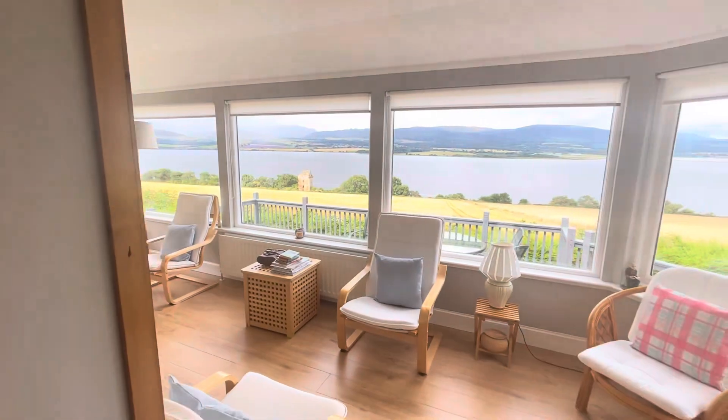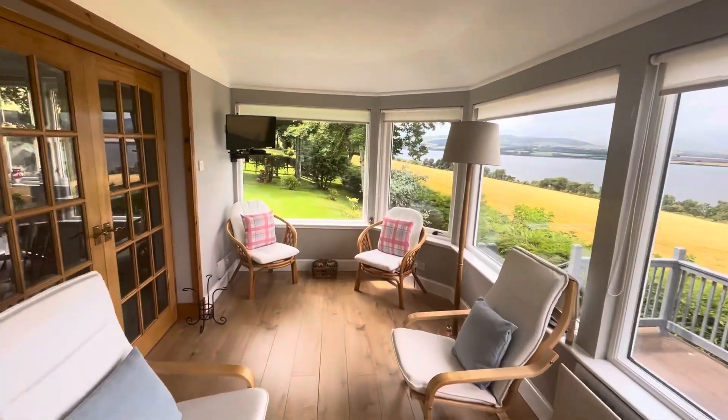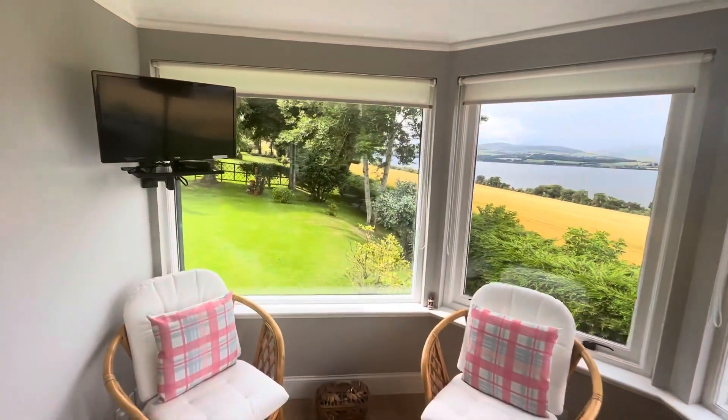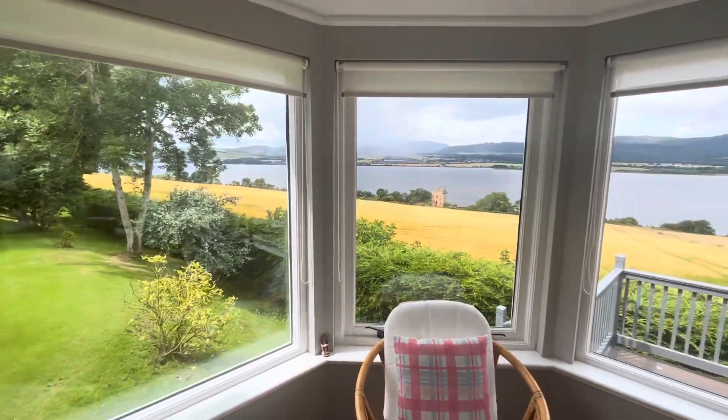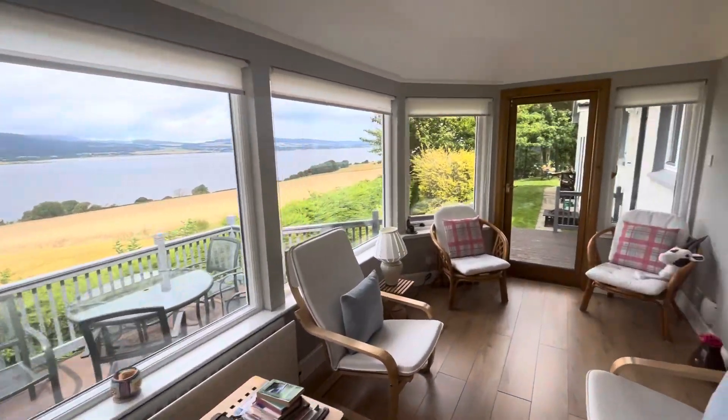Let's go to the sunroom conservatory. And as you can see, the view is amazing. So let's go inside.